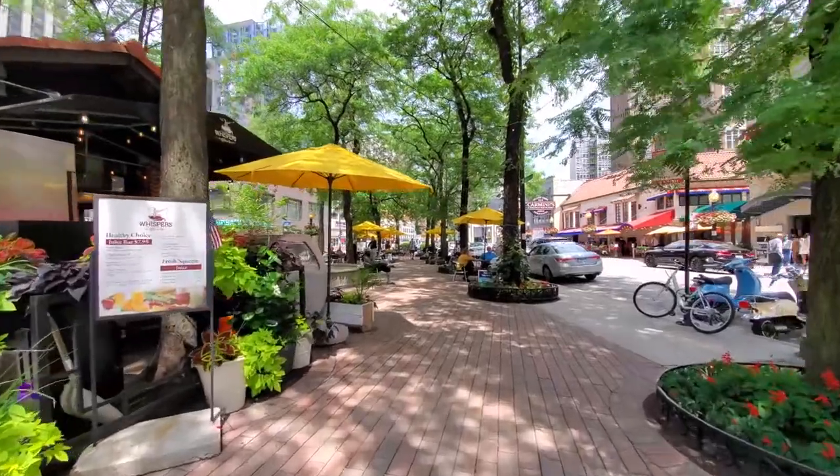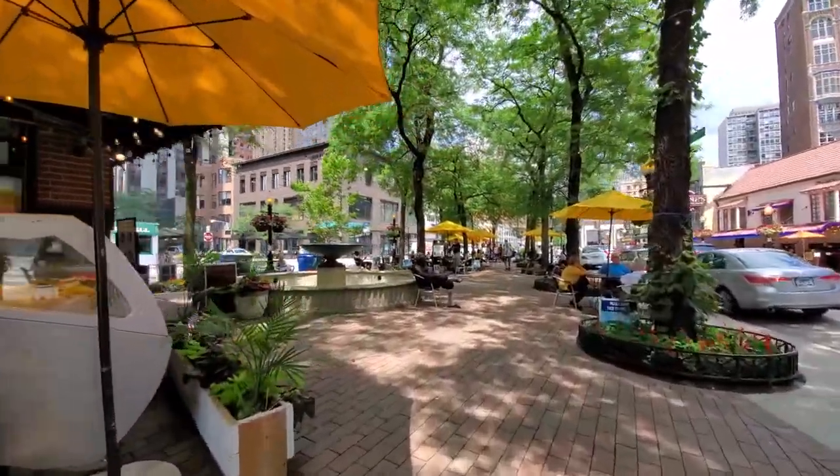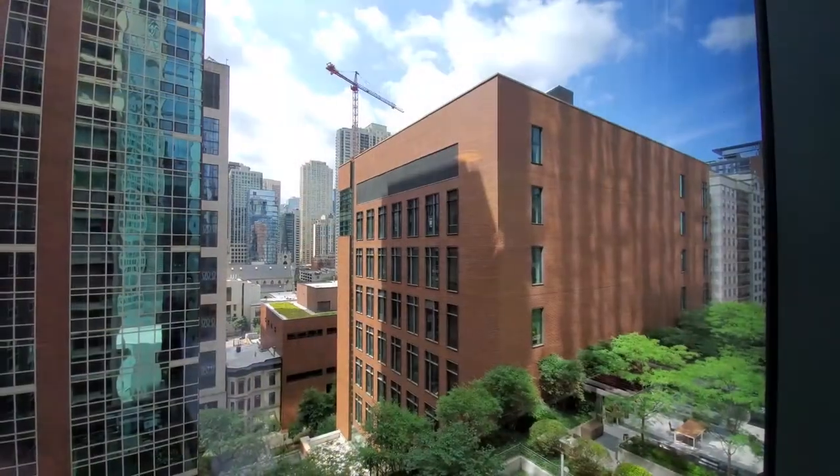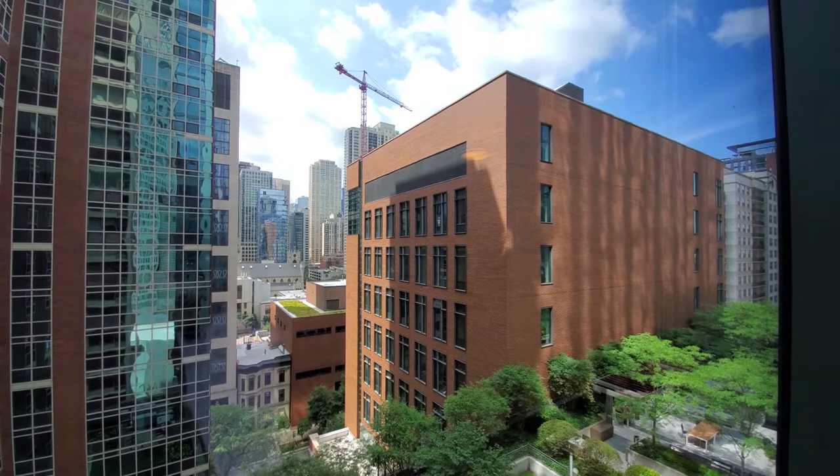I'm headed for a tour of one of the apartments at the pet-friendly, high-amenity State and Chestnut. I'm at apartment 1014, a southeast corner, convertible one-bedroom.